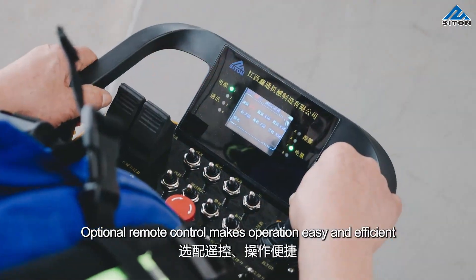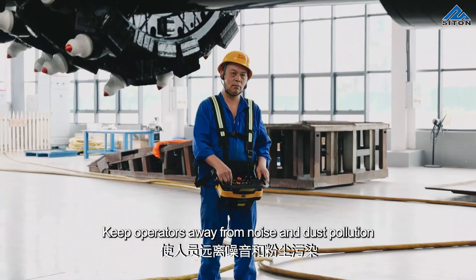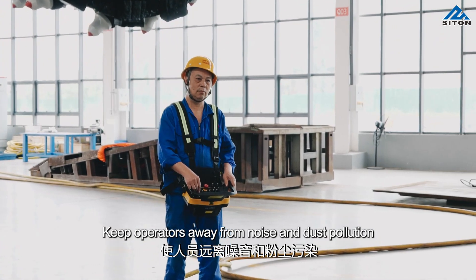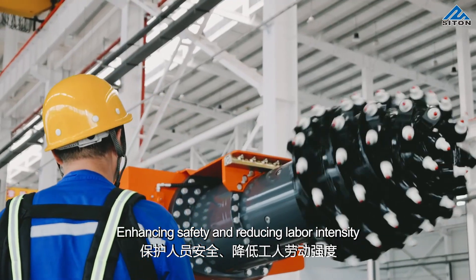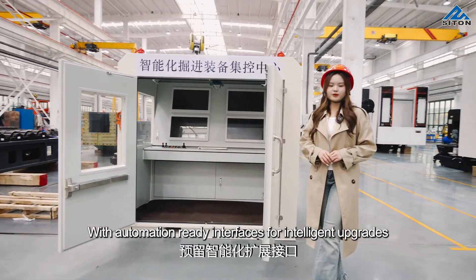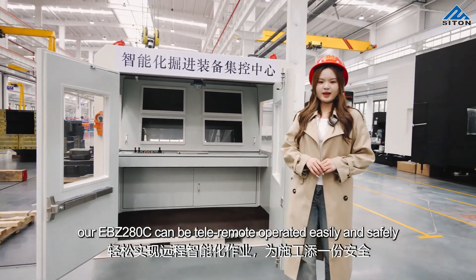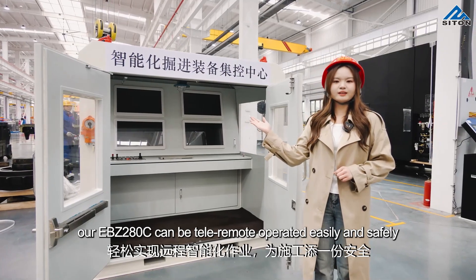Optional remote control makes operation easy and efficient, keeping operators away from noise and dust pollution, enhancing safety and reducing labor intensity. With automation already in place for intelligence upgrades, the EBZ280C can be tele-remote operated easily and safely.